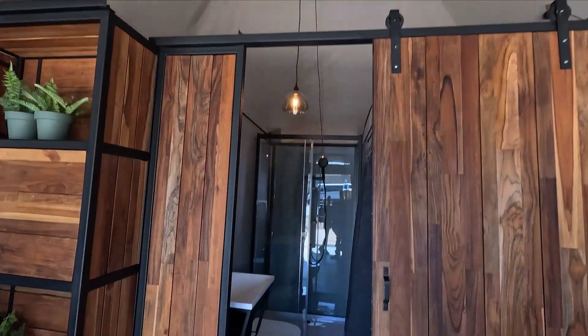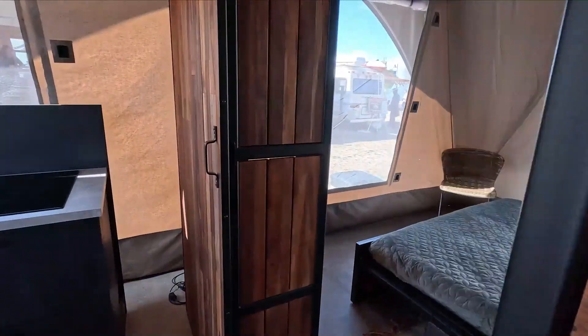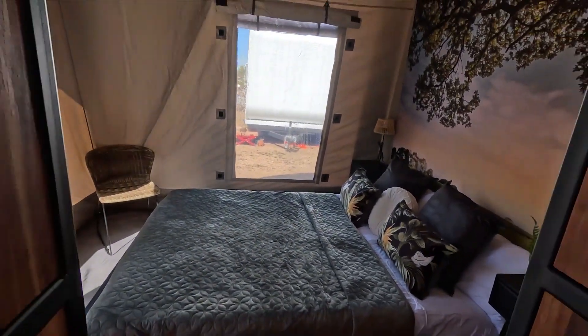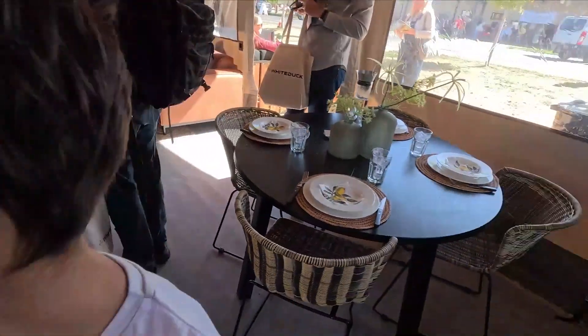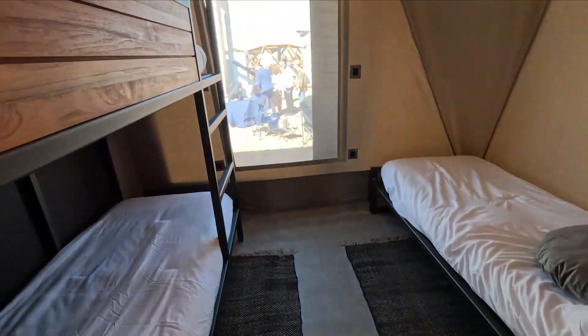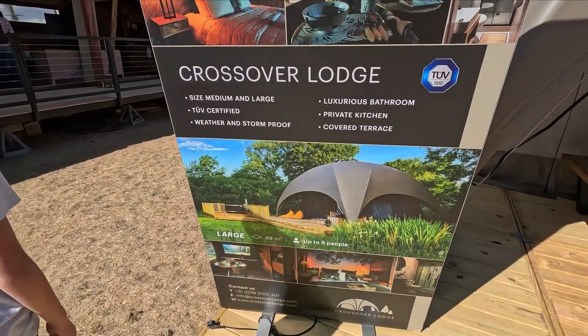The ladder would go all the way up. There's a shower room in the centre, then a wall goes up, and then the bedroom. There's a nice room here, and then you've got the dining area and kitchen out here, plus another bedroom with triple bunks. The medium is up to four people and the large is up to five people.